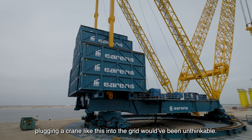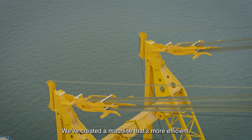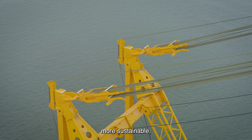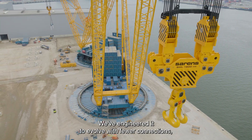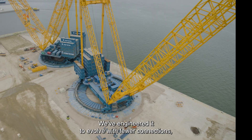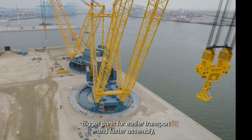Ten years ago, plugging a crane like this into the grid would have been unthinkable. We've created a machine that's more efficient, more sustainable, and ready for the toughest jobs anywhere in the world. We've engineered it to evolve with fewer connections, bigger parts, for easy transport and faster assembly.